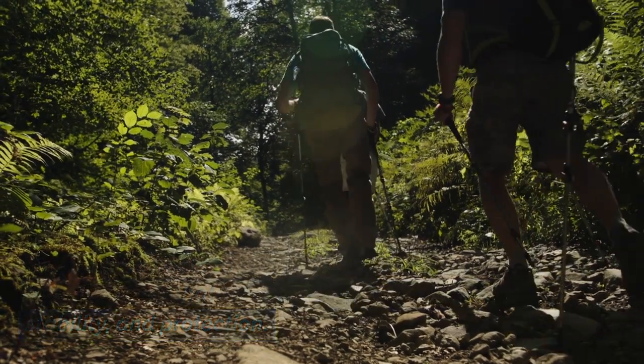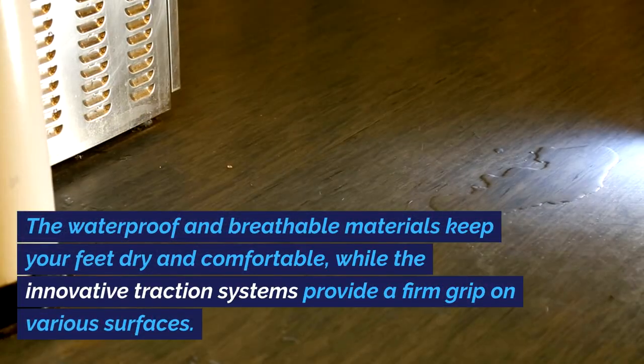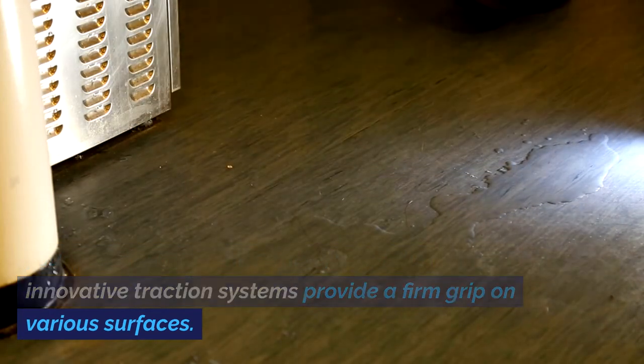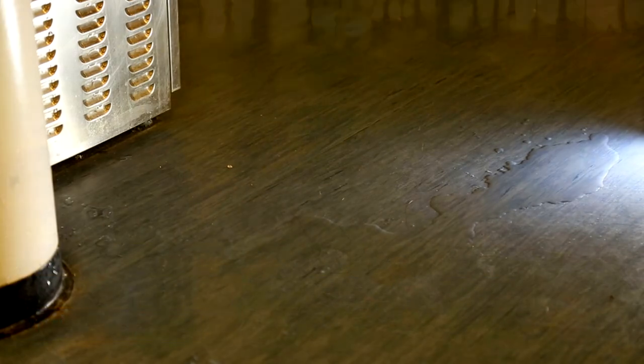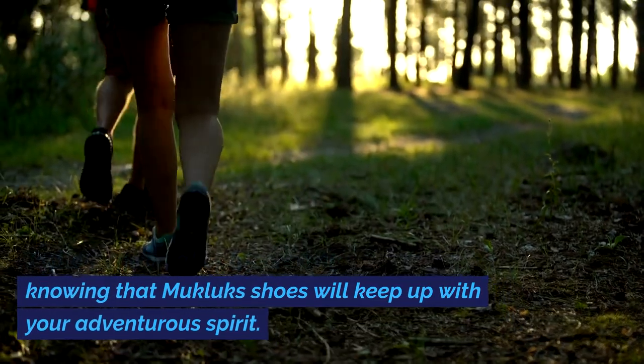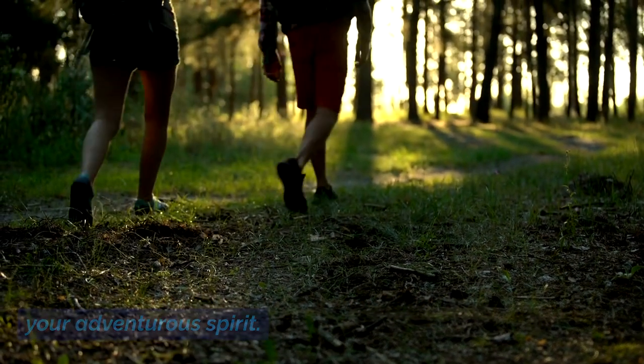and protection. The waterproof and breathable materials keep your feet dry and comfortable, while the innovative traction systems provide a firm grip on various surfaces. Explore the great outdoors with confidence, knowing that Mucklux Shoes will keep up with your adventurous spirit.